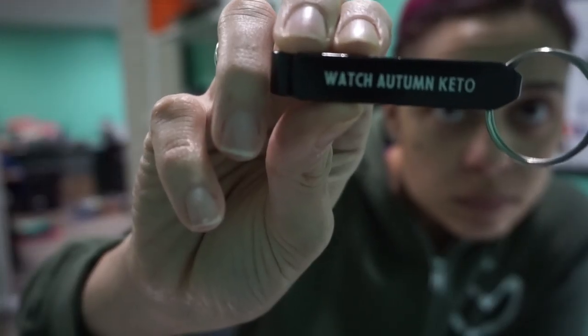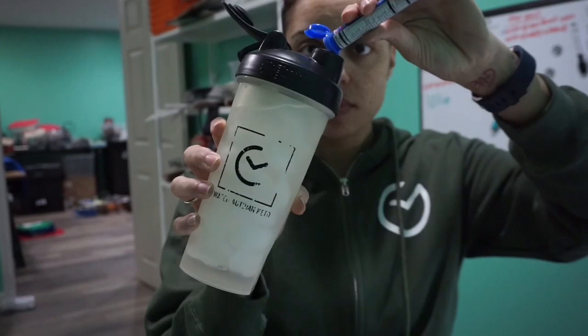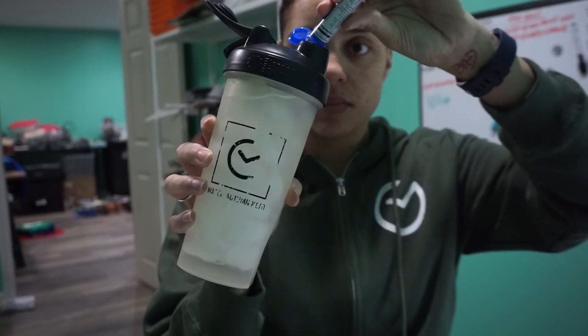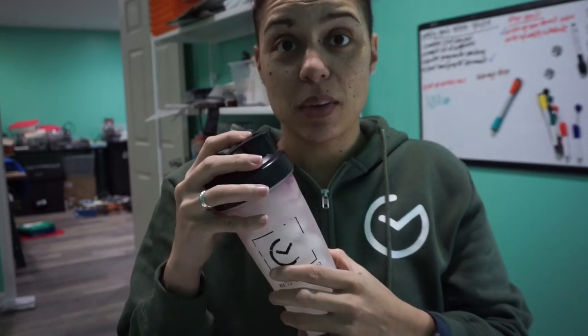I'm also obsessed with Zip Fizz and I want to drink it so I can work out. Today we have blueberry raspberry — yes! I haven't had this flavor in so long, I am really excited. Let's get right into it. Oh my god, that smells so good. Let's get ready to shake it — three, two, one.